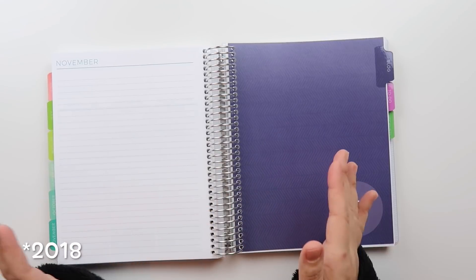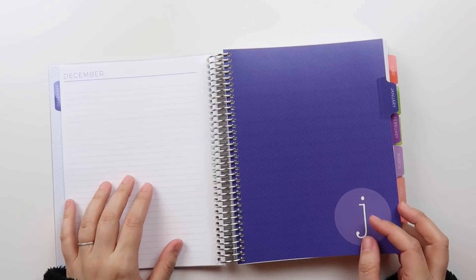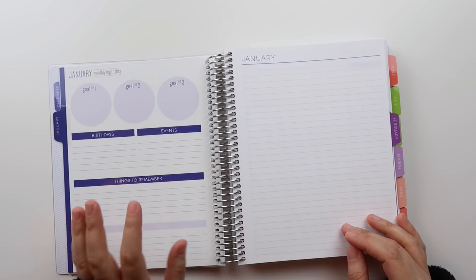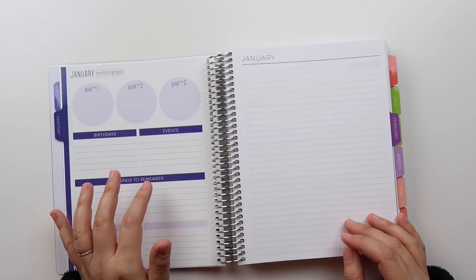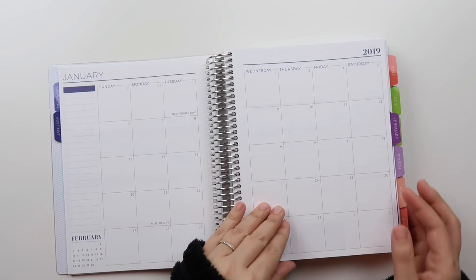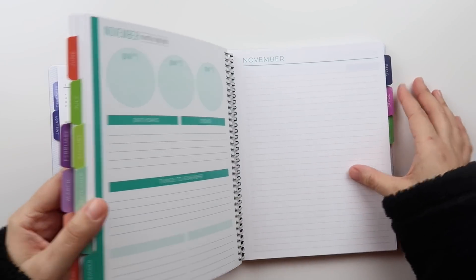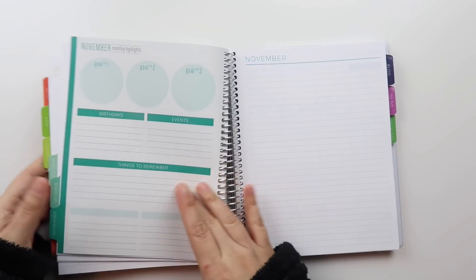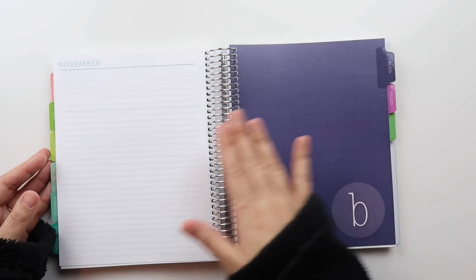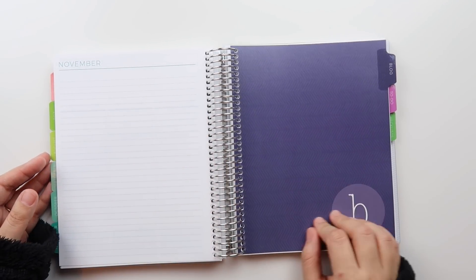At the end of the month you get a notes page, then you roll right into your next divider with that structured beginning-of-month layout — goals, birthdays, events, things to remember, note pages — back into the monthly, and then into the weekly. That continues for me all the way through November.